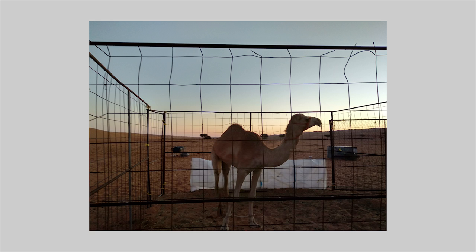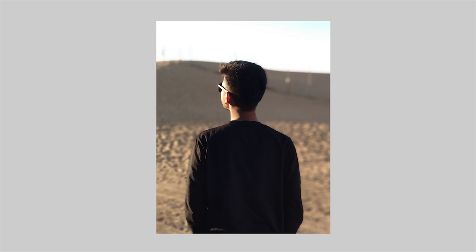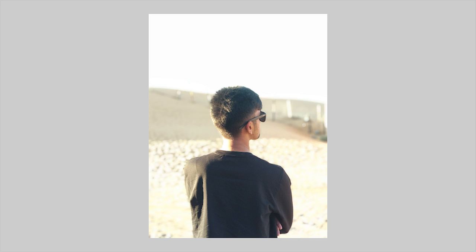Now let's take a look at some shots taken using the portrait mode. While it perfectly blurs the background, the background is kind of overexposed if you notice. In this picture it gets even worse.